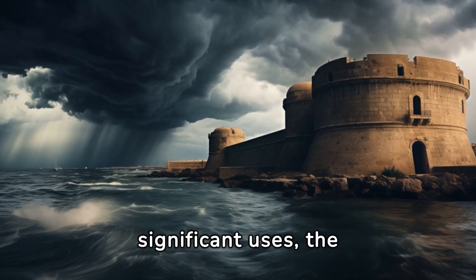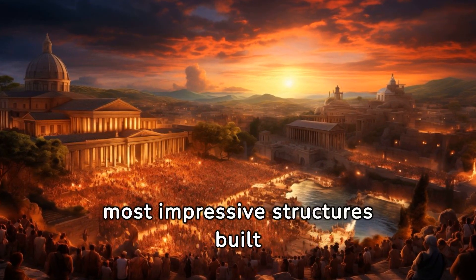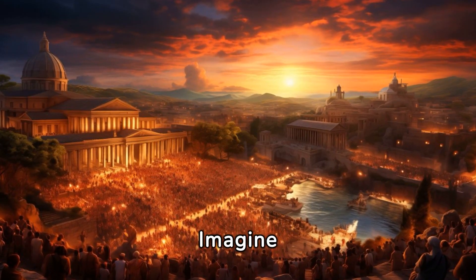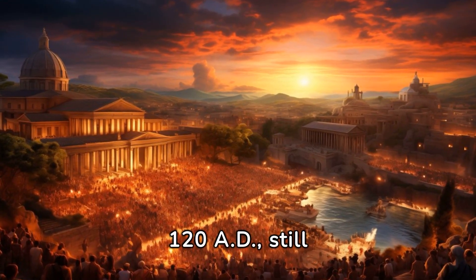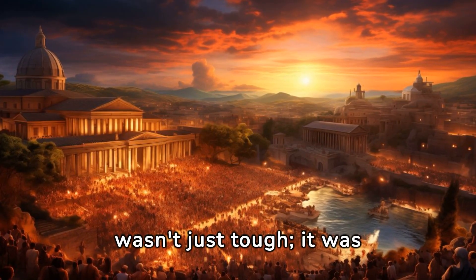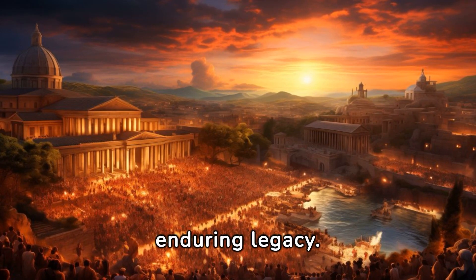The Pantheon in Rome is a prime example of significant Roman concrete construction. This architectural wonder, with its massive dome, is one of the largest and most impressive structures built using Roman concrete. Imagine that — a dome spanning 142 feet in diameter, made in 120 AD, still standing tall and proud. This concrete wasn't just tough, it was revolutionary, allowing the Romans to build bigger, better, and stronger structures — a testament to their enduring legacy.